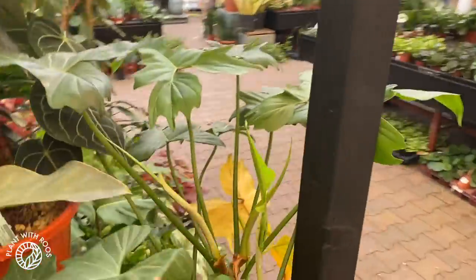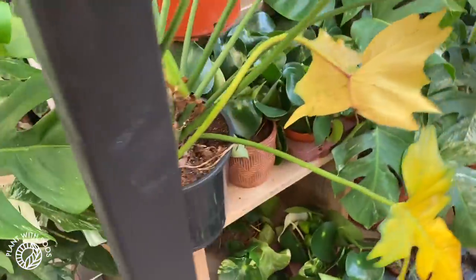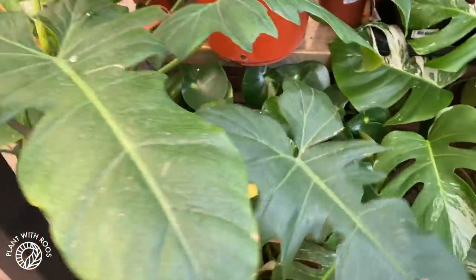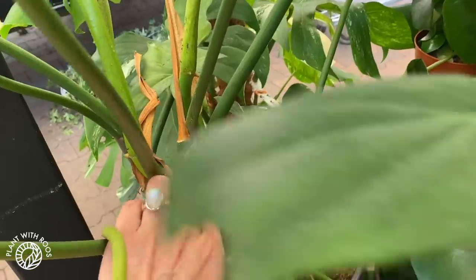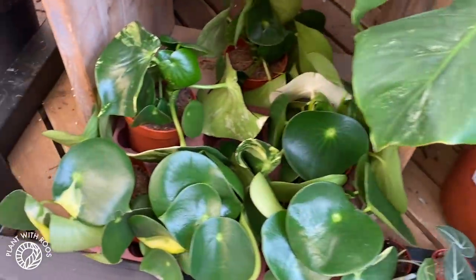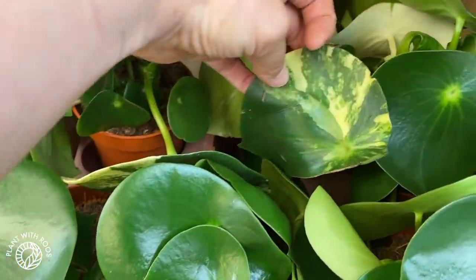On the back here, a big dragon — what is it — something dragon. I always forget the name of this one, or Philodendron camouflage maybe. I can't find the label. Oh cool, some variegated raindrop peperomias — very pretty!